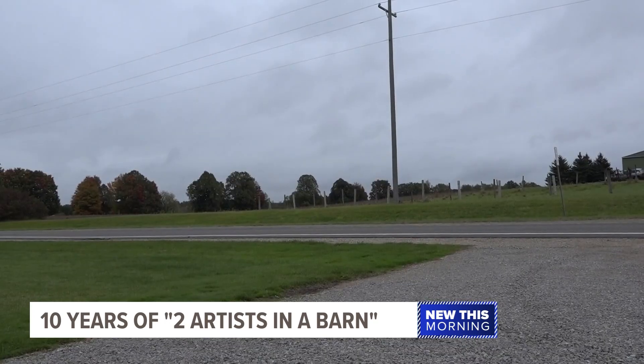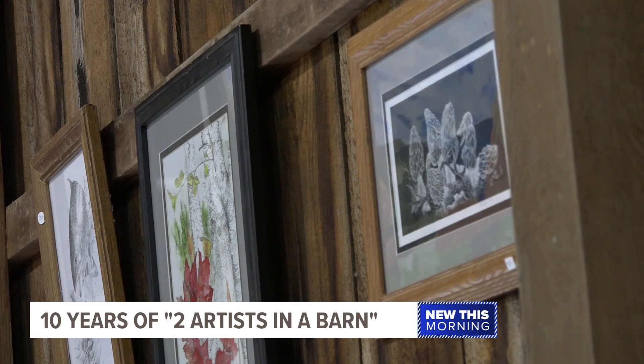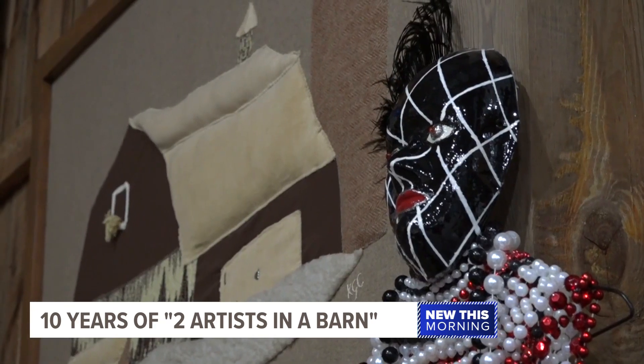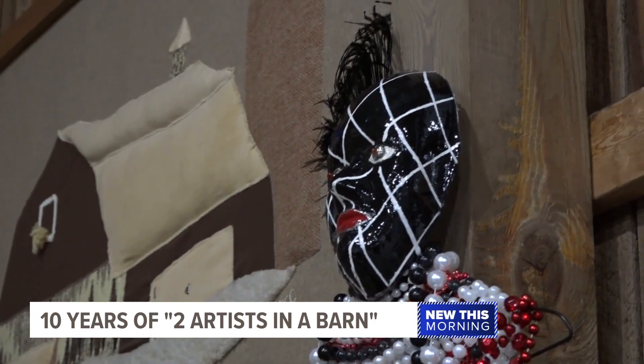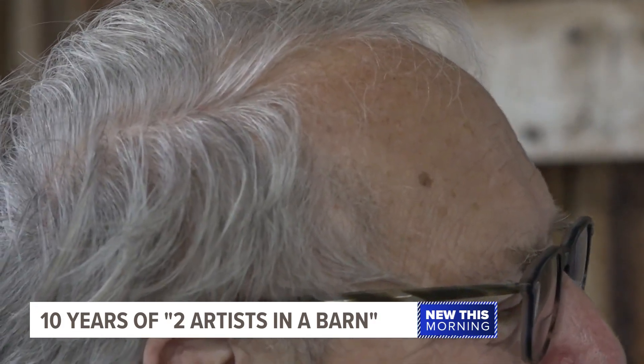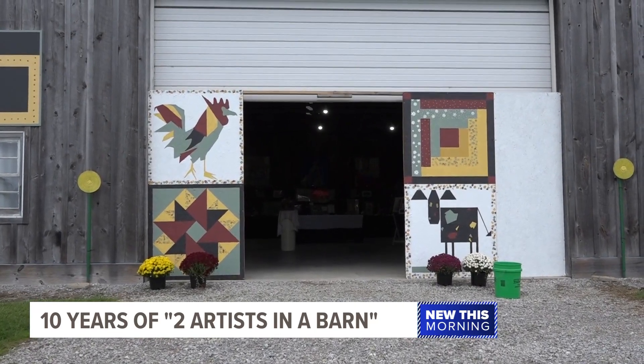So next time you're driving down M66, take in the nature — the chipmunks and the pine stump, the beautiful patterns that are in nature. And also keep an eye out for Two Artists in a Barn. My pictures are kind of personal that way. Hopefully they tell a story that other people can interpret.